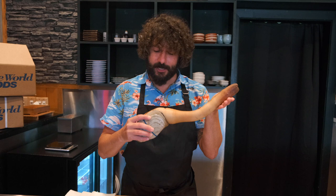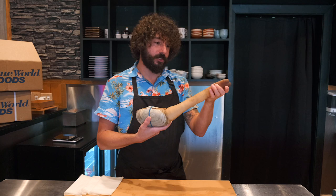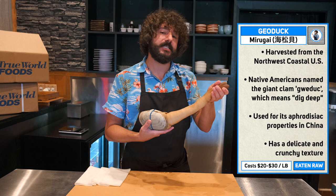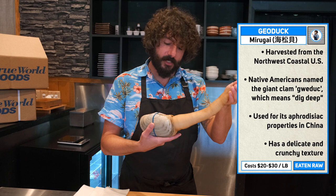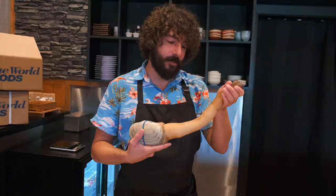So a few fun facts about the geoduck, or gooey duck, or gawee duck — spelled G-E-O-D-U-C-K. In Japanese it's called midogai, and the midogai species in Japan is definitely a lot smaller. This one here, which is indigenous to Washington, is very, very sought after. Giant clam can live up to 168 years and average 140 years. These species are unfortunately three to six, seven years maximum.